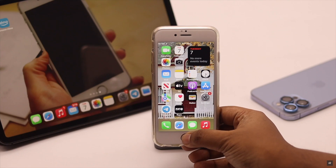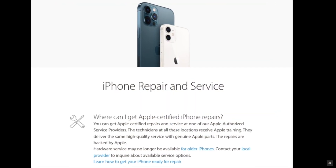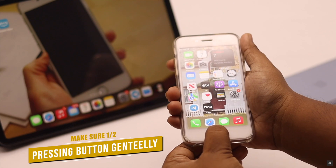First, check if your home button is clickable or not. If it is completely stuck and not clickable at all, it can be a hardware issue, and in that case you need to take it to a service center for repairing.